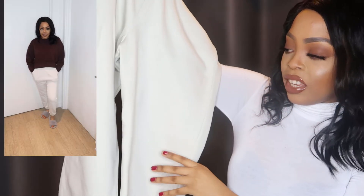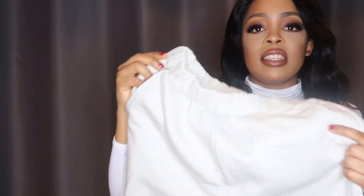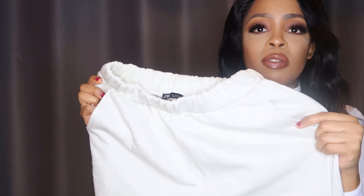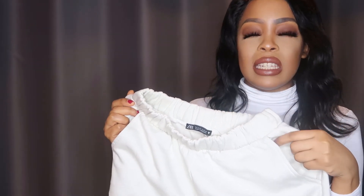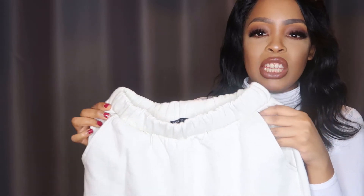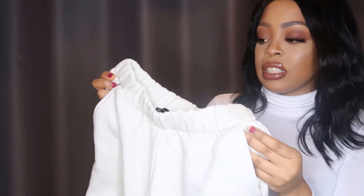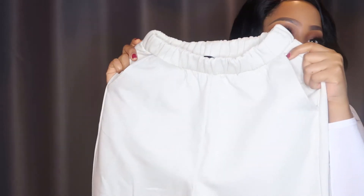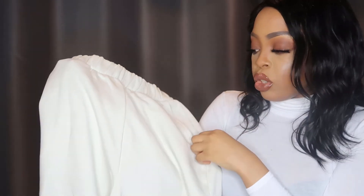I also got the same lounge jogger in this color called oyster - it's kind of a contrast between white and cream, so a beigey color. I really like it. Again, I just like the fitting of these joggers and how they look on my body, so I picked them out in different colors. These were also £17.99.